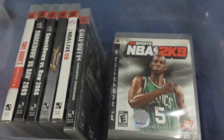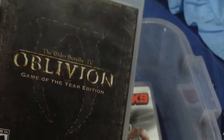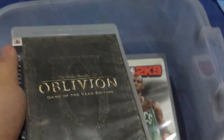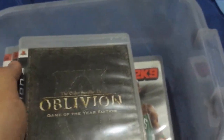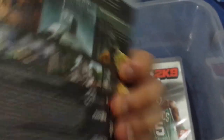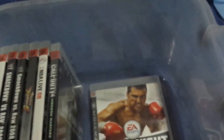Here is Elder Scrolls 4, the Game of the Year edition — this is the first ever PS3 game I ever played. It came when someone gifted me the PlayStation 3 way back in 2007. This is my first ever game to play and also my introduction to the Elder Scrolls series — a fantastic series. And then more sports games, more sports games — yes, I love sports games, as you can tell.